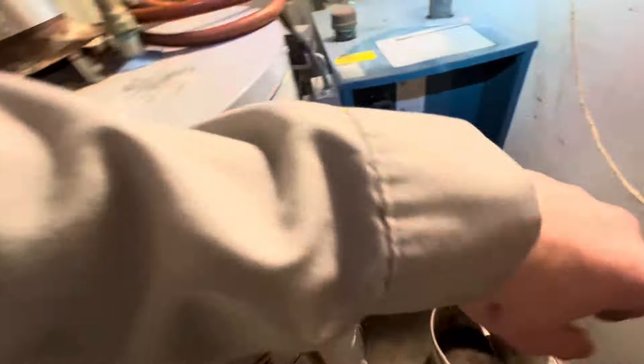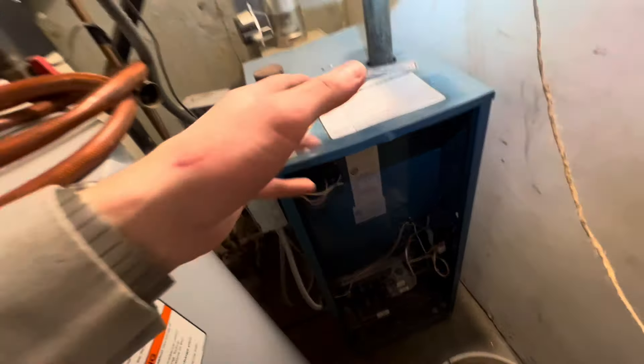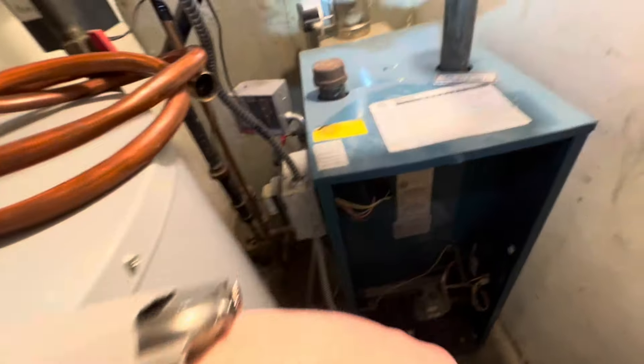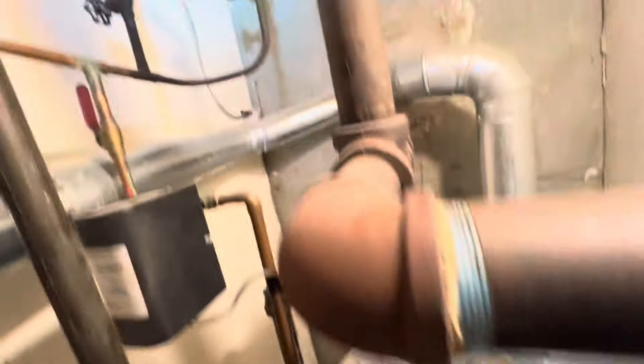So here is the boiler — steam boiler — and the radiators that were leaking. I was able to just tighten up the unions on the radiators, and we'll see whether or not that makes a difference, but they were both very loose. There is a Hartford loop; our feed comes in right there. There's no bypass for the feeder, so you can only feed using the feeder.